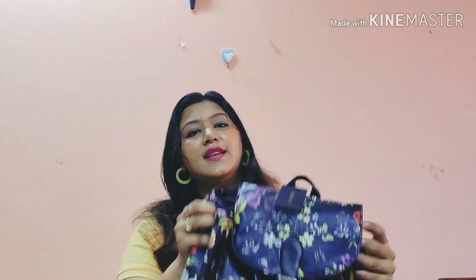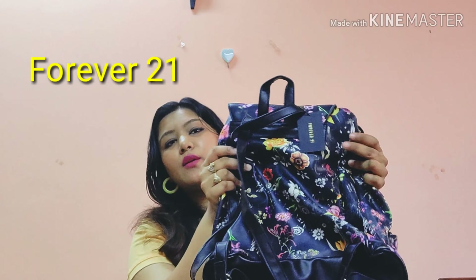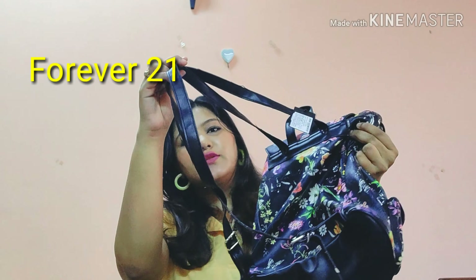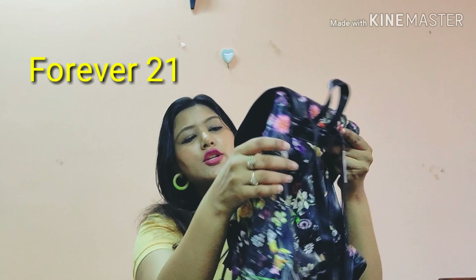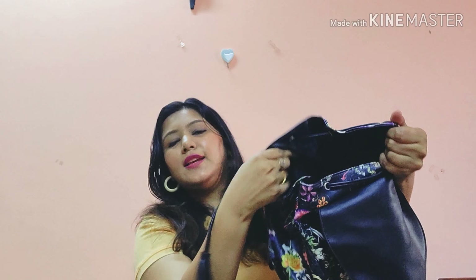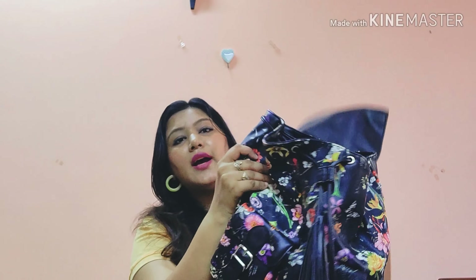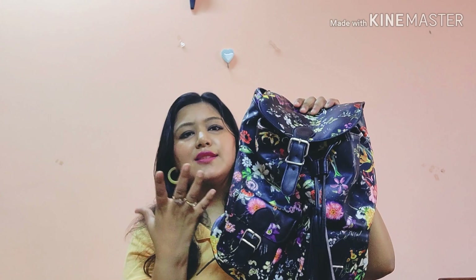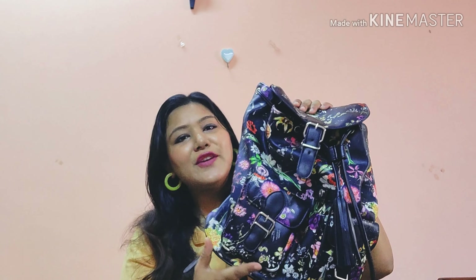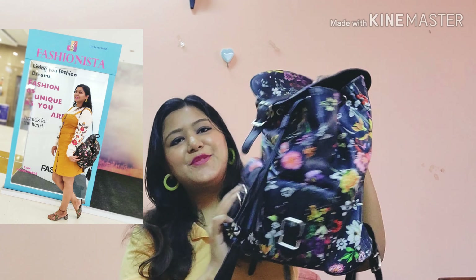Next is a really pretty backpack-style bag from Forever 21, which is really trending right now. It has shoulder support straps and is pretty spacious inside. I love the bright print — it really pops and will look great when you carry it. It was priced at ₹2299. I've never owned backpack-style bags before but wanted to try something new.